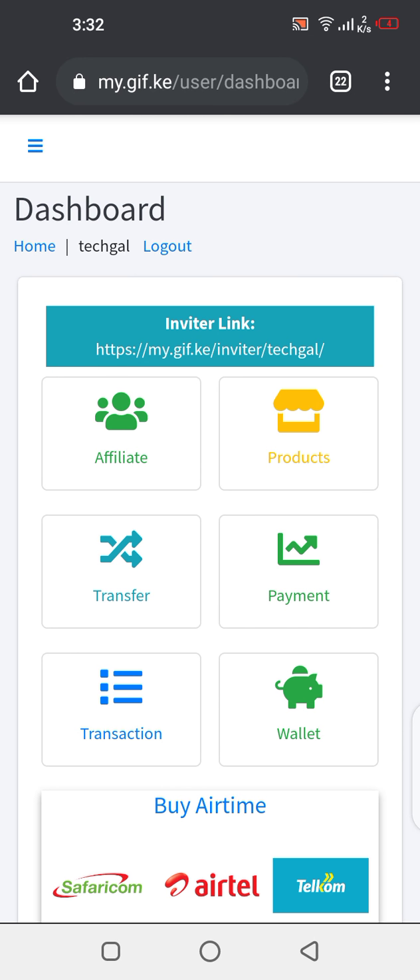Hey people, Pauline Zoroge here. I want to show you how you can buy airtime through Global Internet Fortunes — how you can buy airtime the modern way and get paid for that. Imagine.